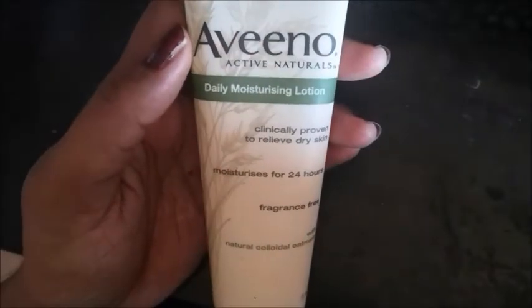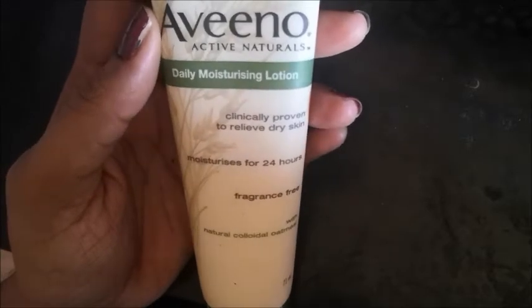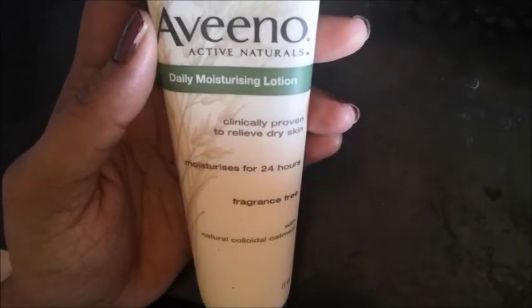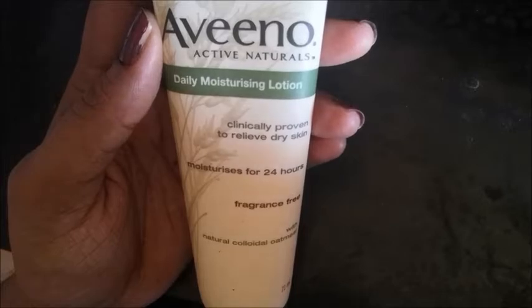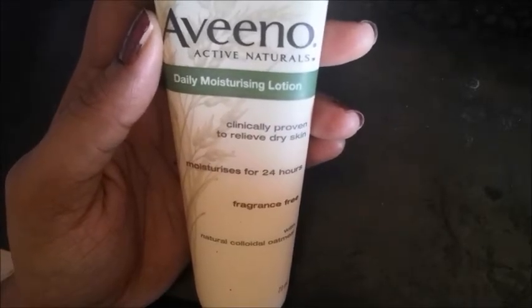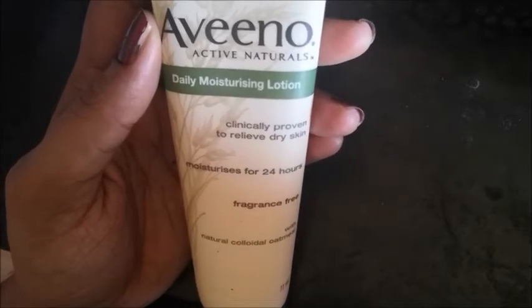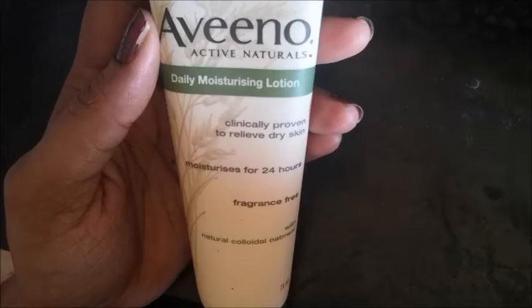So friends, you guys now have a good idea of this product. You can try it — this product is very good. There is no irritation and it leaves your skin very moisturized. Please tell us your opinions. Thank you, bye bye.